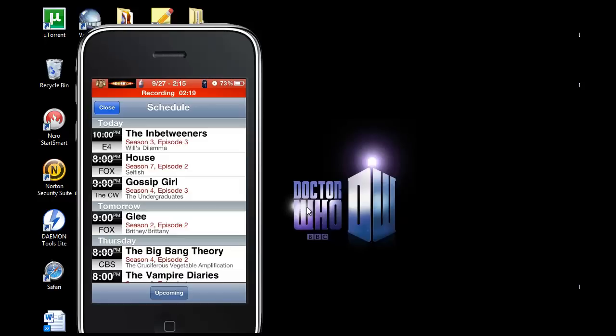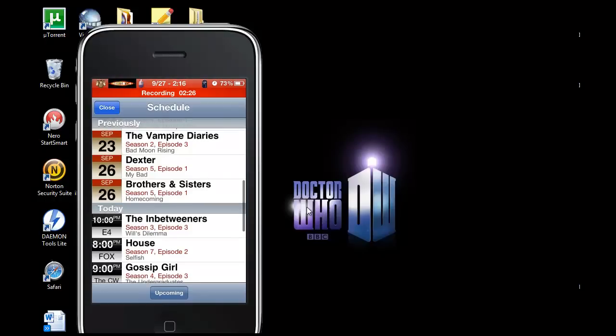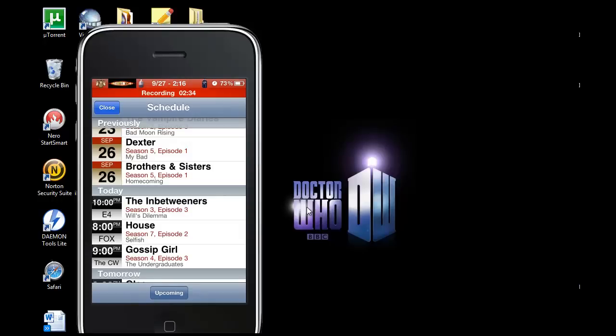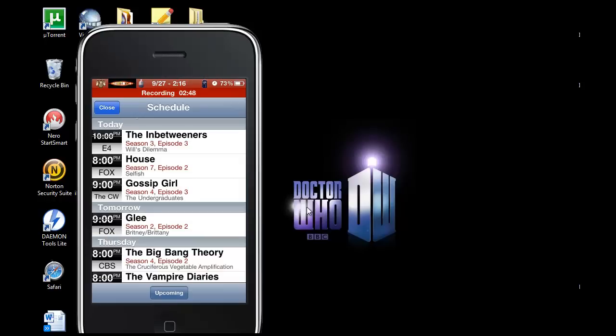If you click on the little calendar icon at the bottom, it shows them all in a list of what's coming up. For me, previously — which was yesterday — there's Dexter and Brothers and Sisters, so I know I need to download those. The upcoming section shows what's going to be on today and what time. You can see how Inbetweeners is listed before House because it's from the UK, so it's on UK time — whenever 10pm is over there, it will move to previously.